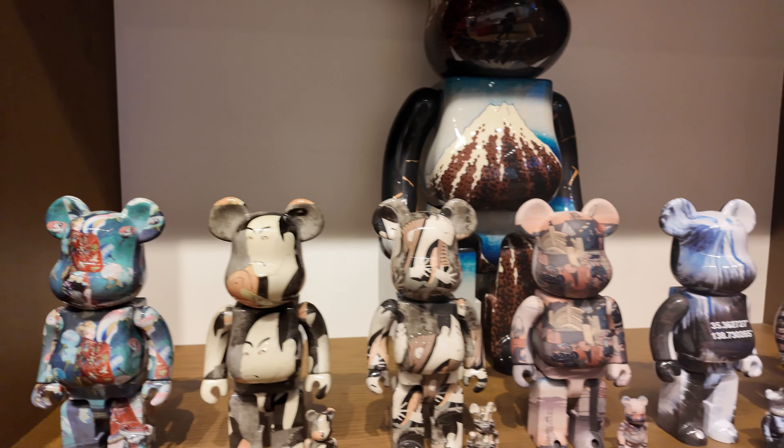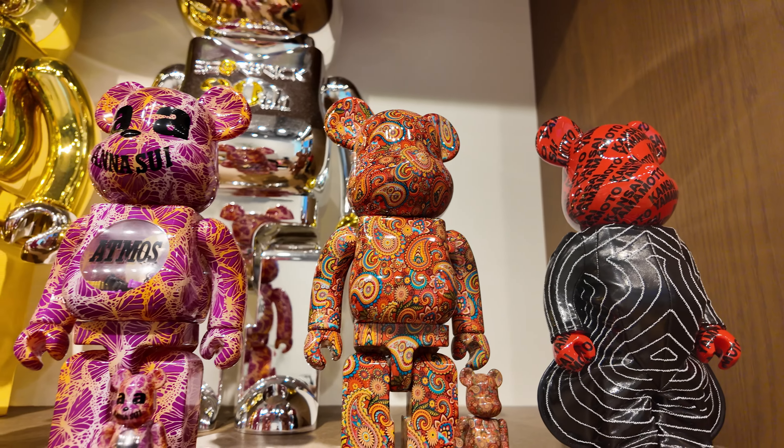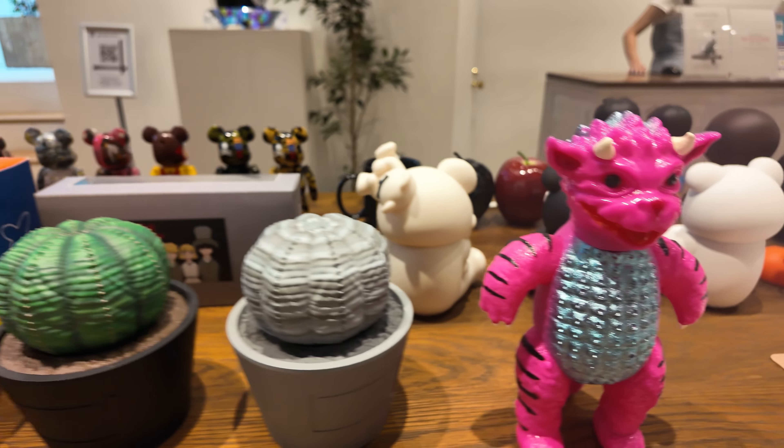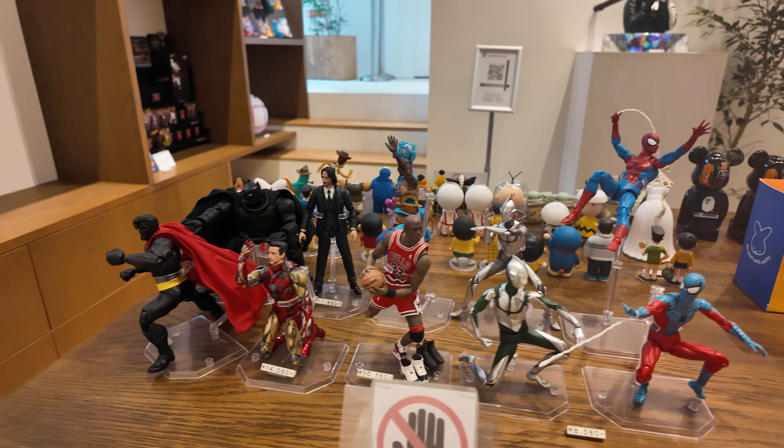Dami nilang stocks nun. So, Kansai Yamamoto Bear Brick. And dito naman yung bago - yung kaiju na figurine, as well as the Atmos Pots and yung Iron Man. Tsaka yung mga LeBron na figurine dun. Tapos ito naman yung catalog nila - yung mga pinakabago nila na labas. Nandyan din yung date. So ayun lang yun sa Medicom Toy Store.